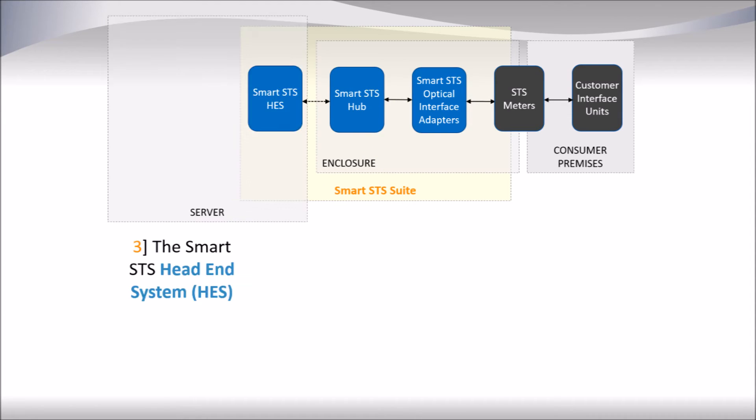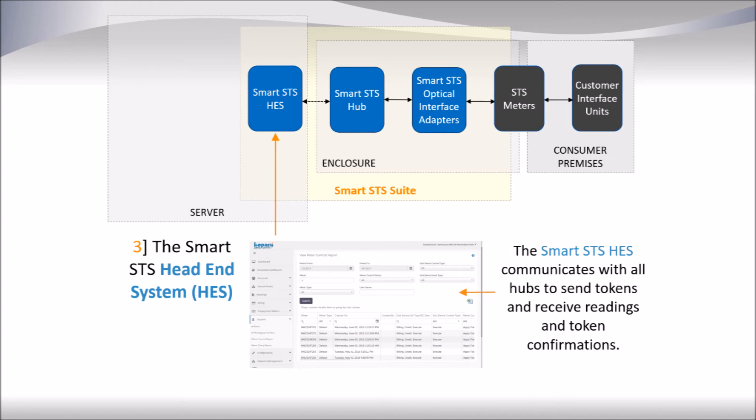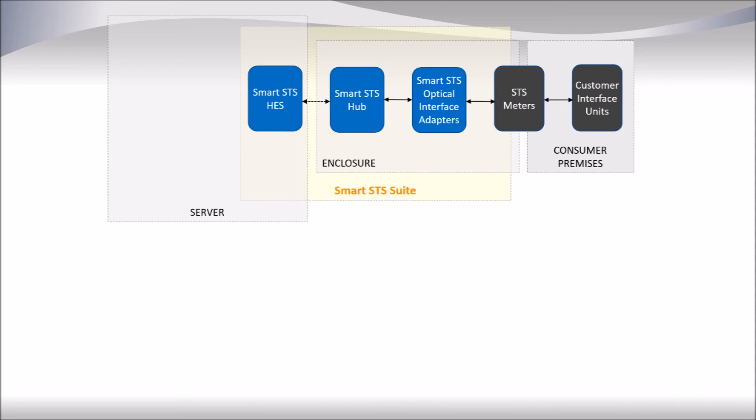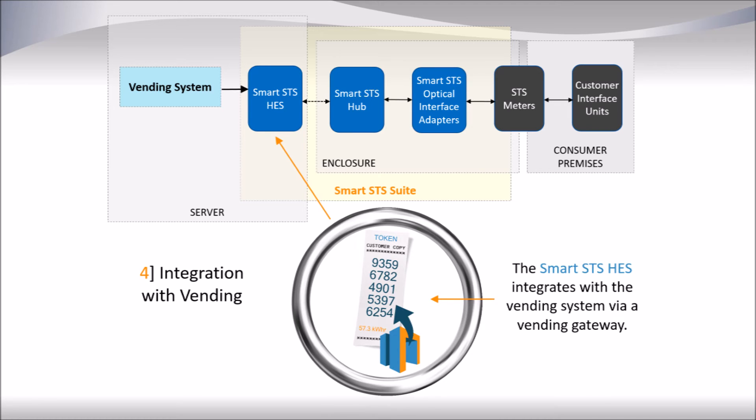The Smart SDS Head End System, or HESS, is responsible for communicating with all of the Smart SDS hubs, sending tokens and receiving readings and token confirmations. The Smart SDS Head End System integrates with any third-party vending system or the Smart Works vending system in order to send tokens directly to meters and then receive back from those meters acknowledgement as to whether the token was accepted or not.